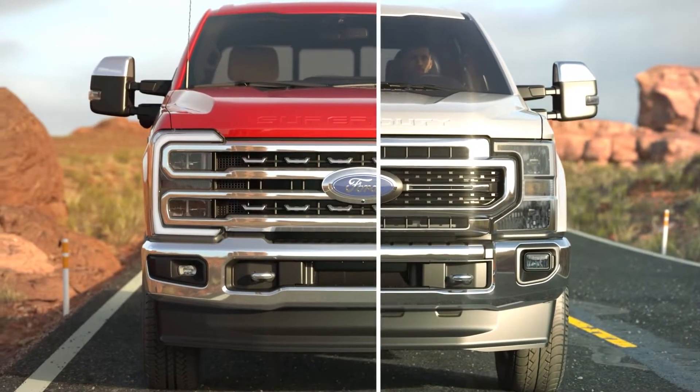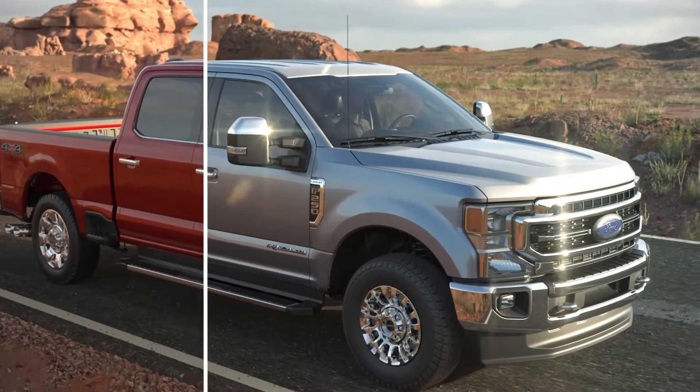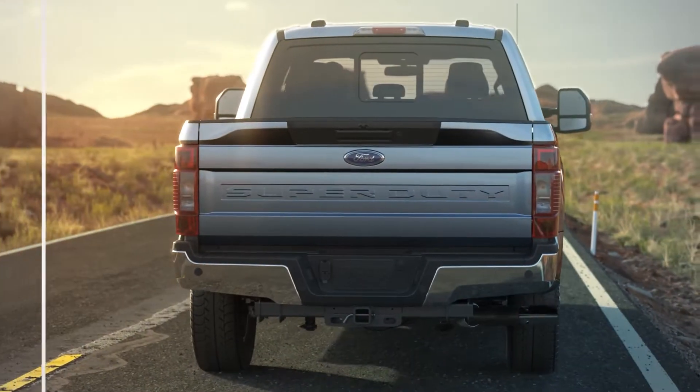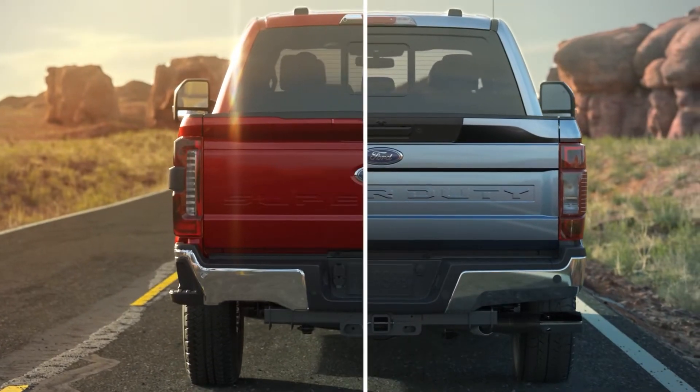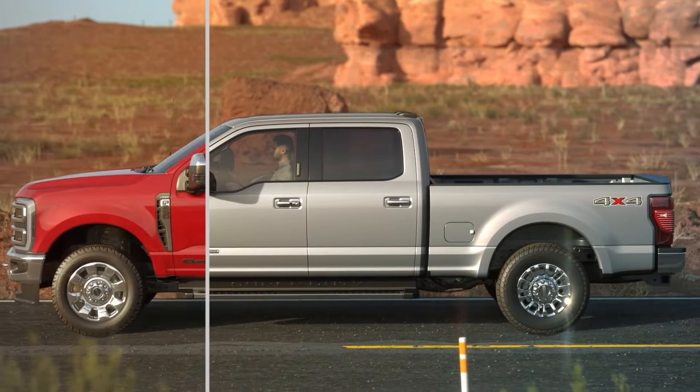Work just got a whole lot easier and a whole lot more fun. Ford has just unveiled the latest Super Duty set to hit the lots early next year. This new truck is more powerful, more capable, and is loaded with more tech. So let's get into it.